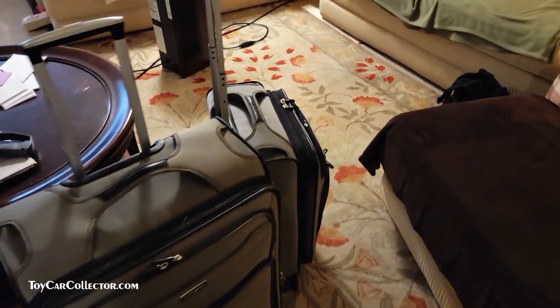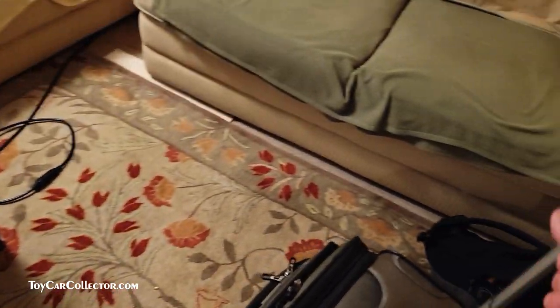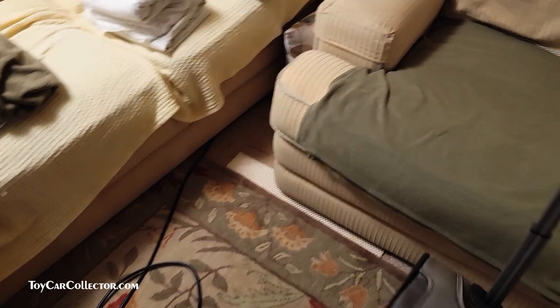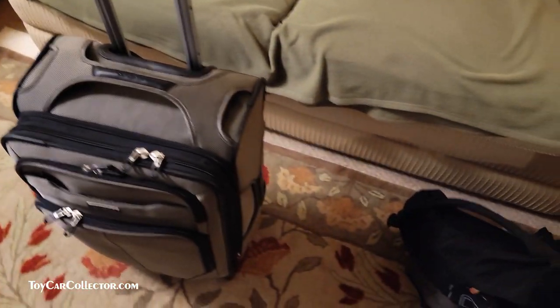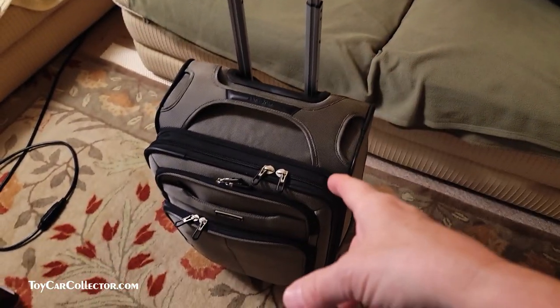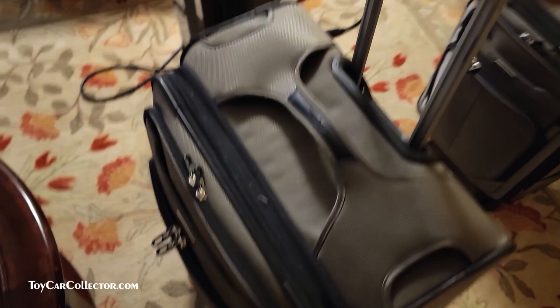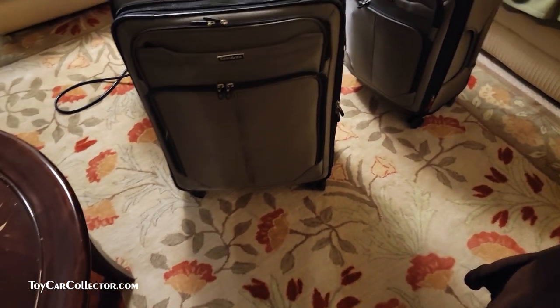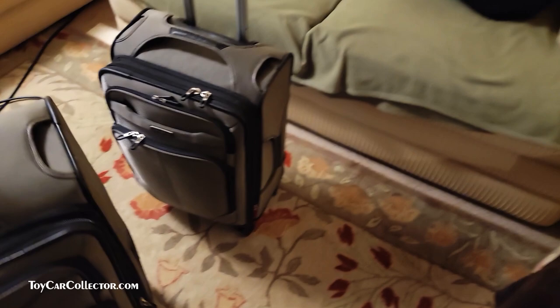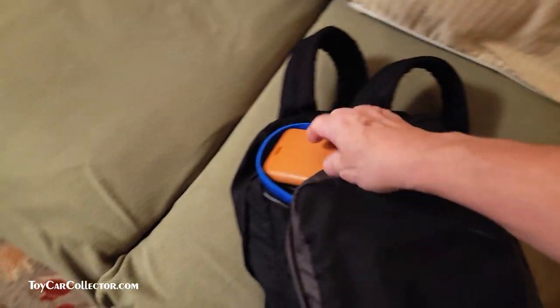Hey everybody, it's time for a traditional old-fashioned after-convention unpacking video. That's right, unpacking my luggage to see what I brought home and perhaps what I took with me — including the backpack that's the carry-on personal item, the carry-on bag, and the giant suitcase which now weighs exactly 50 pounds. So let's get these things open.